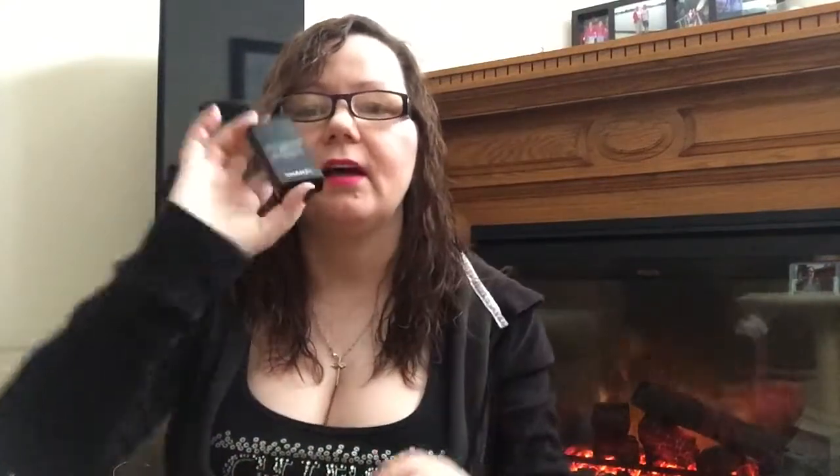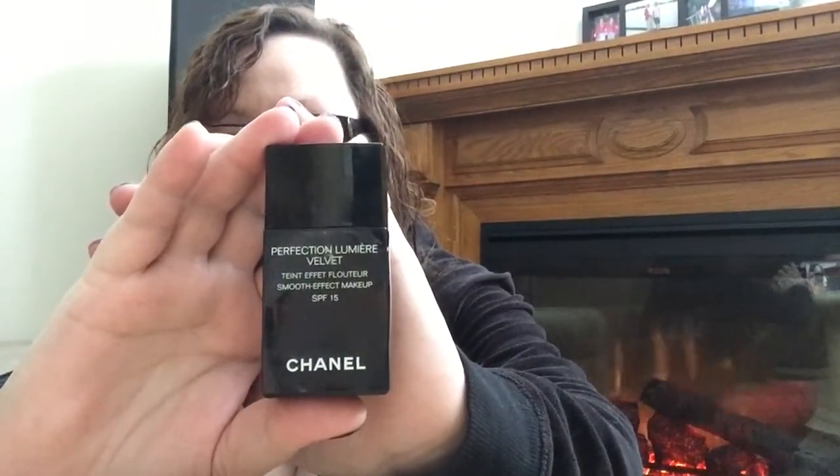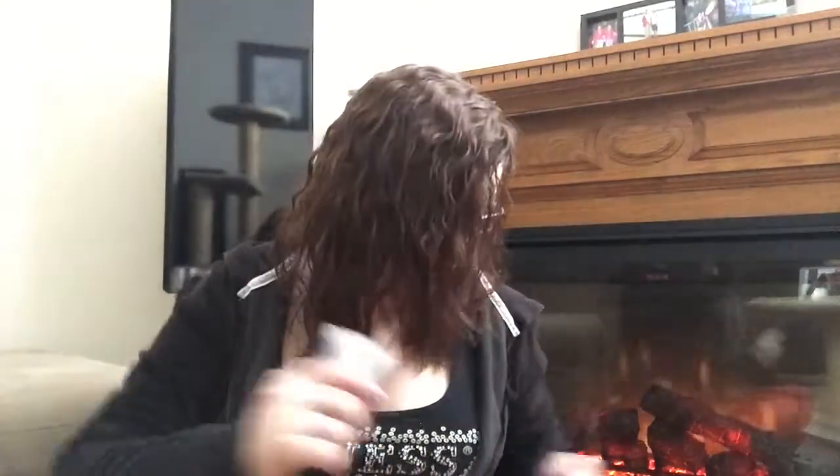I found this foundation from Stephanie Lang's channel — she has the same oily, dry, sensitive skin as me. It's the Chanel Perfection Lumière Velvet Foundation. I'm in shade 10 Beige but also have shade 20 for summer. This stuff makes my skin look fantastic — it's the best foundation I have ever used in my entire life. Unfortunately it's about 70 to 75 Canadian dollars, so I use it sparingly.